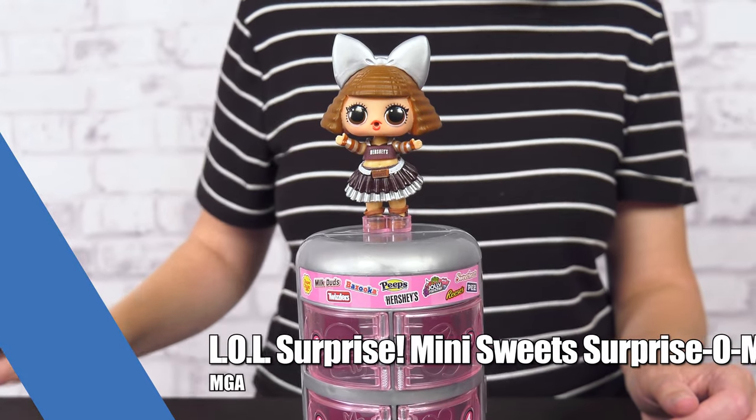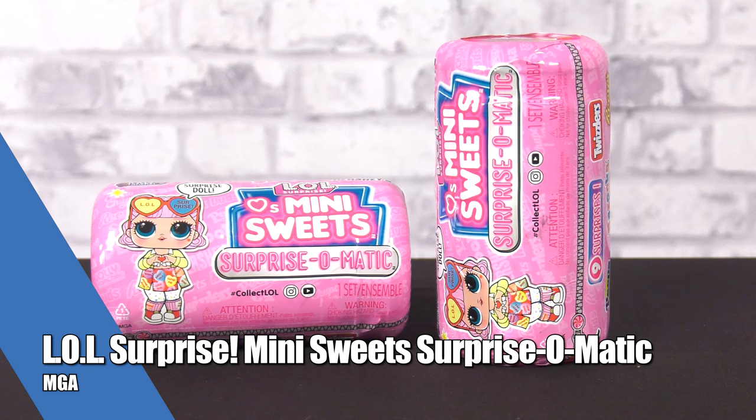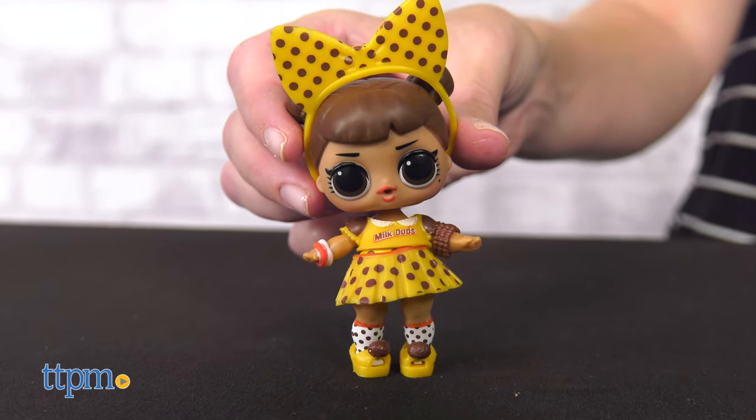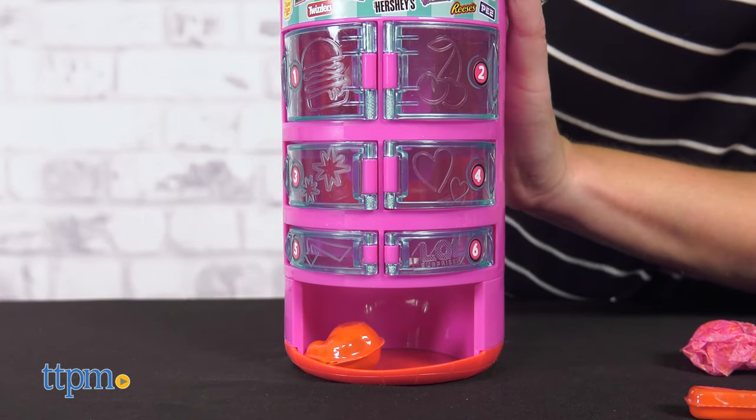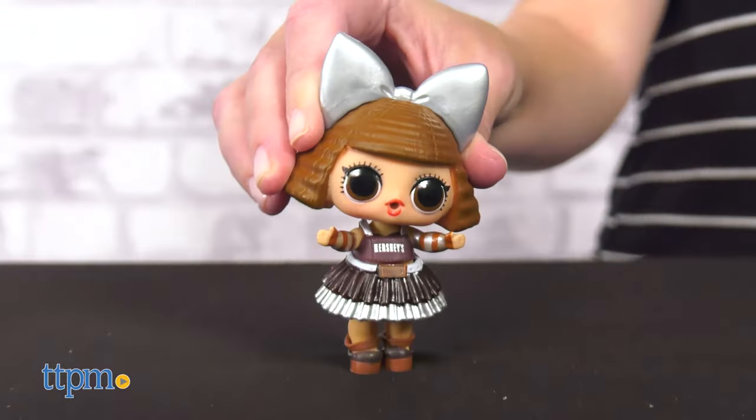MGA's LOL Surprise Mini Suites Surprise-O-Matic dolls combine your favorite characters with favorite candy brands. The nine surprises come out of the vending machine packaging with a push of a button for a totally sweet unboxing experience.